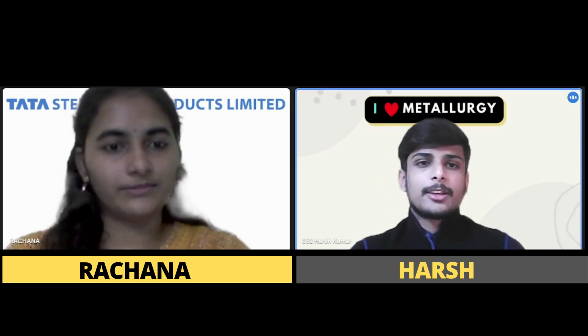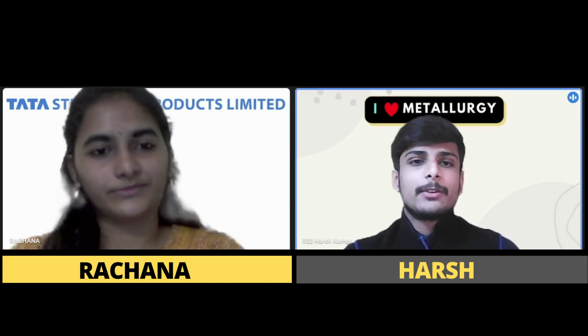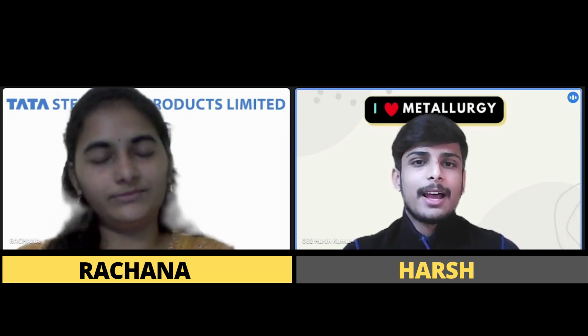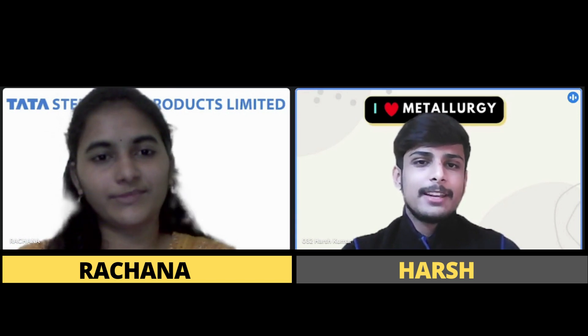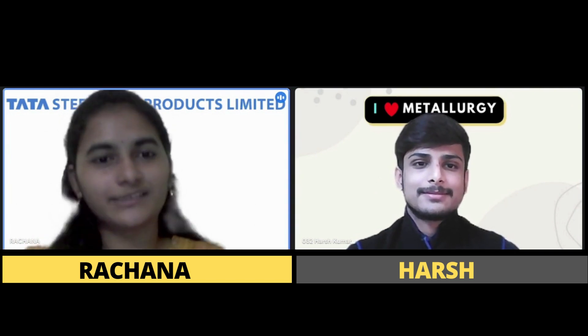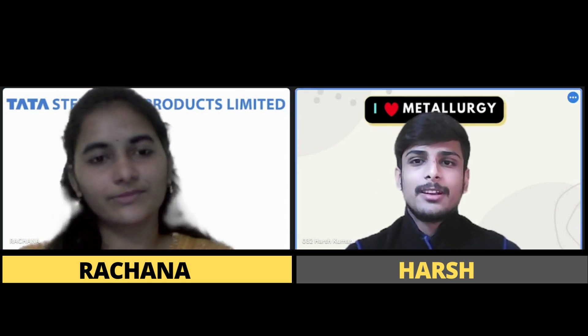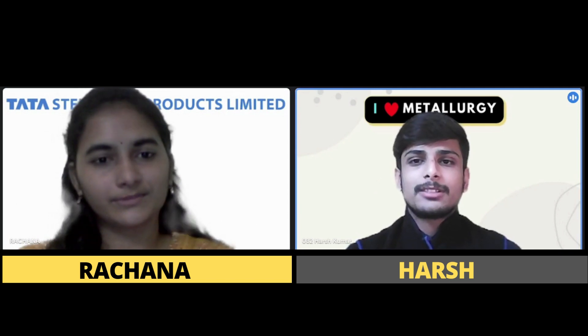Thank you so much, ma'am — I'm sure our viewers found this very insightful. We are honoured to have you as our guest today. Thank you, Harsh, it was nice discussing with you. And to our viewers, please do like, share, and subscribe to our channel.